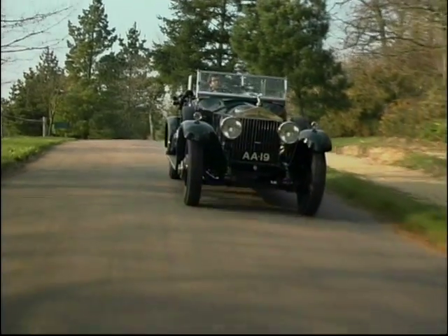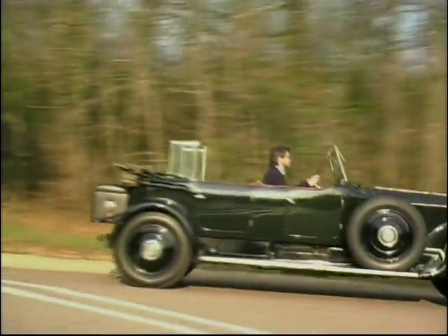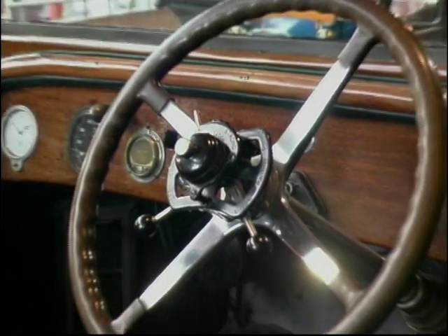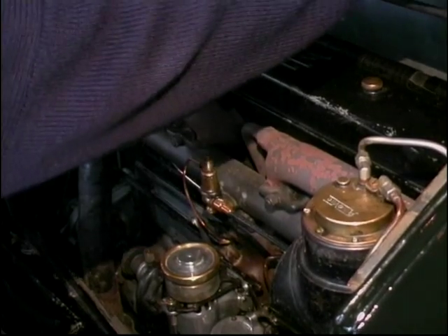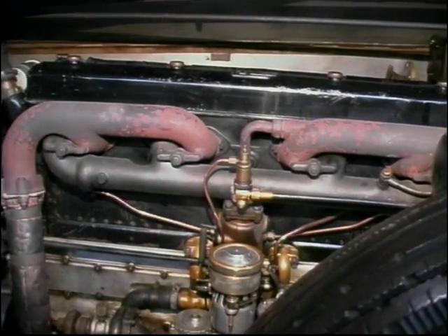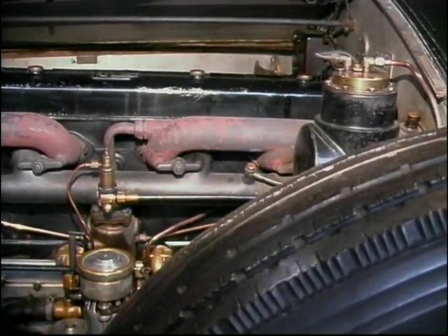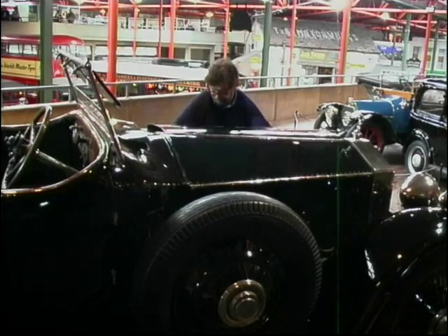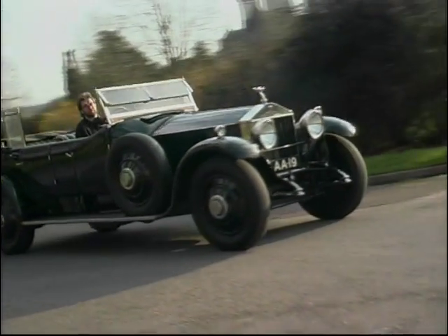However, all good things and drives come to an end, and this car belongs in the cosseting environment of the museum. There, a chance to look in wonder on a six-cylinder, 7.6-litre, single-carburettor engine capable of delivering approximately 100 brake horsepower and a top speed of between 75 and 80 miles an hour. This Rolls-Royce really is a very special car, and one richly deserving of a place in the nation's treasure chest of motoring icons.